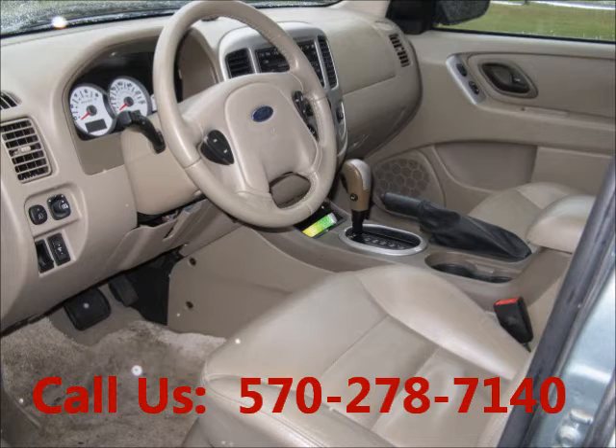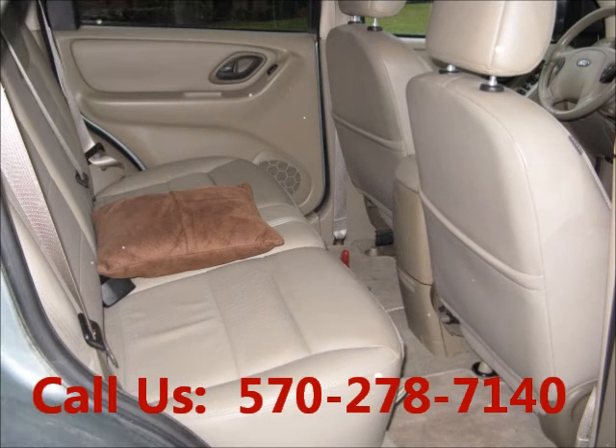Airbag driver, airbag passenger, airbag. Bucket seats, leather interior, power seats, heated seats.